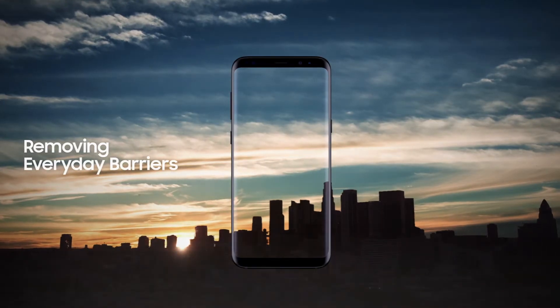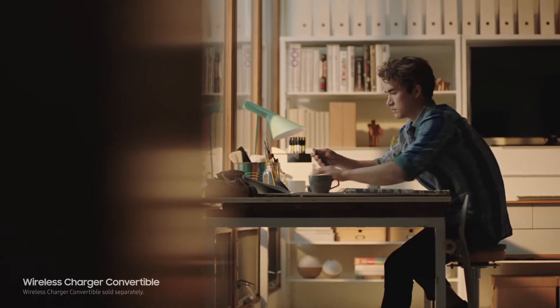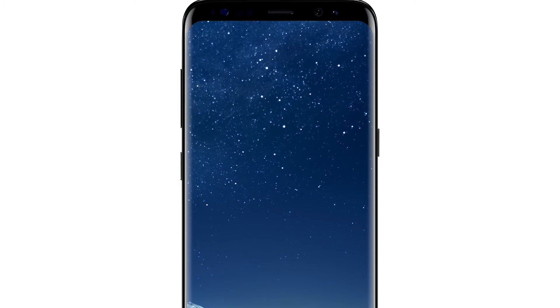The battery is like the rear camera — on paper it's the same 3000 milliamp lithium-ion battery found on the S7. They have made it better though, but you'll only notice how after a few months as the battery's life has been improved.